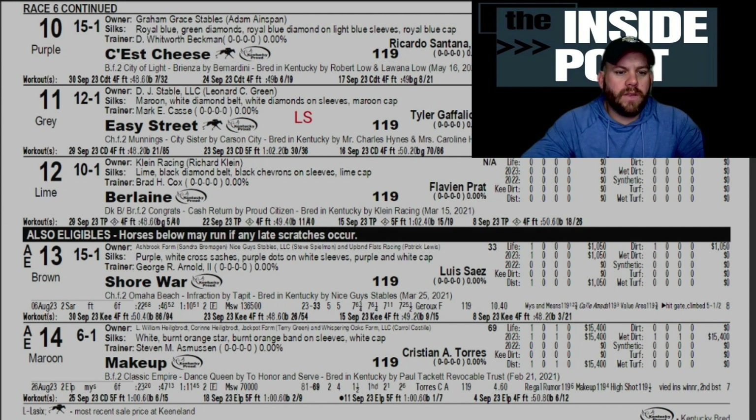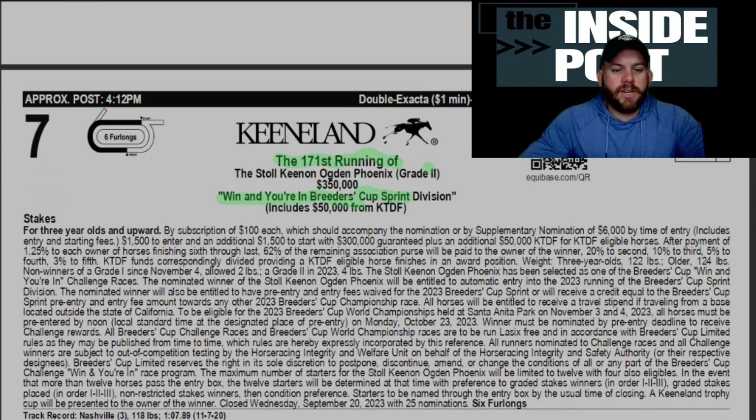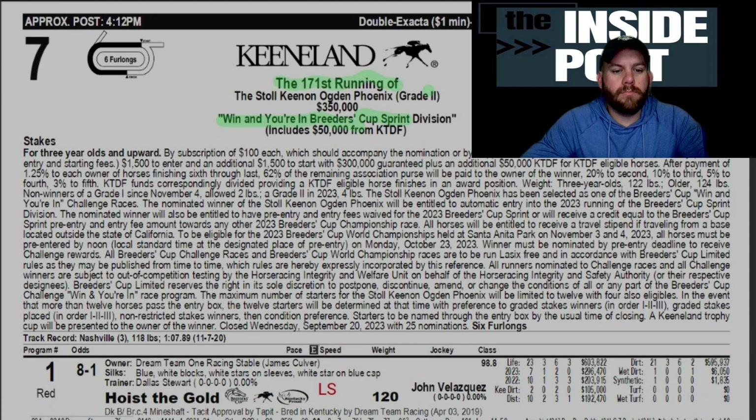Another one to use in any of your wagering would be number 12, Berlaine — Brad Cox-trained, out of a Congrats sire line. You don't hear a lot about Congrats sires or crops being successful right out of the gate, so interesting to see what we get here. She's owned by Klein Racing and Richard Klein, gets Flavien Prat aboard — another trainer-jockey combo that checks that box if you're that type of angle player.